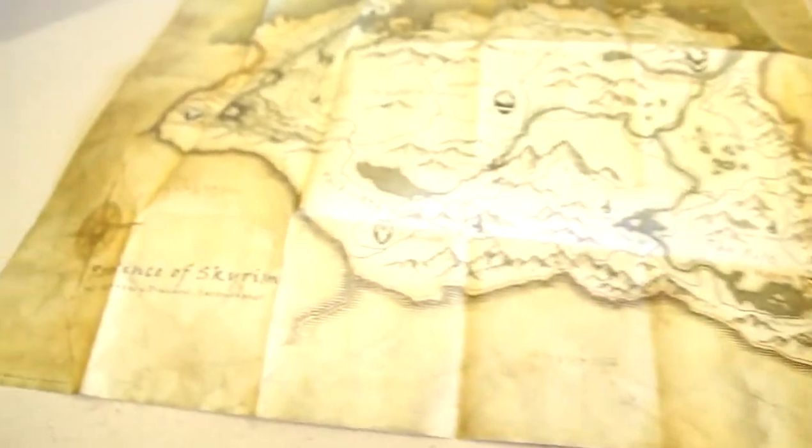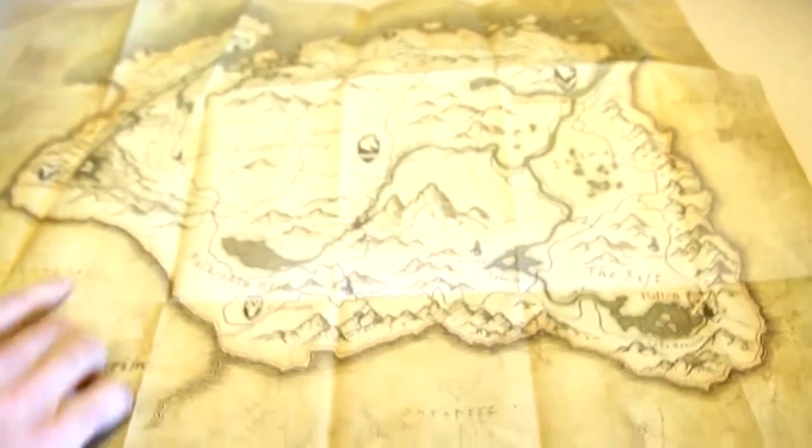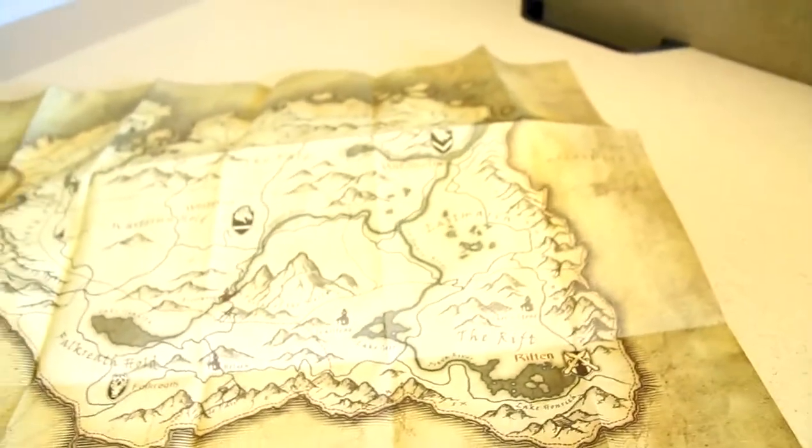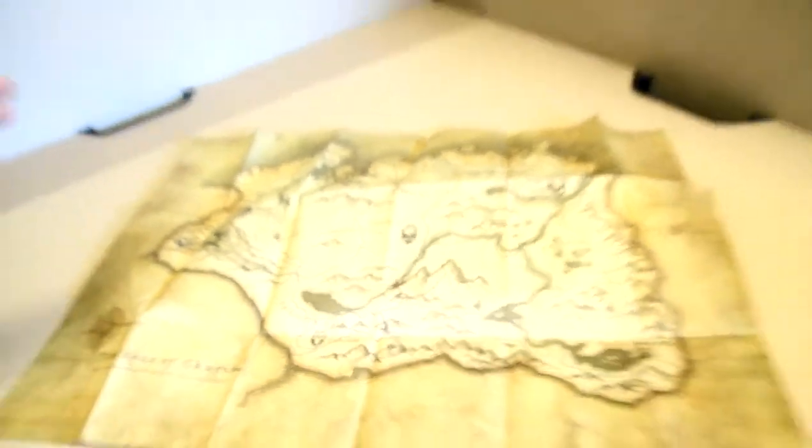You also get a map of the game world. This is Skyrim, where the game takes place. This is not a cloth map, although it seems like it might be cloth — you see some texturing here, but it's not a cloth map. I believe that comes in the collector's edition, but it's still pretty cool that you get that, so that you can track yourself not only on the in-game map, but on a real world map. I don't know, whatever — still a nice extra.